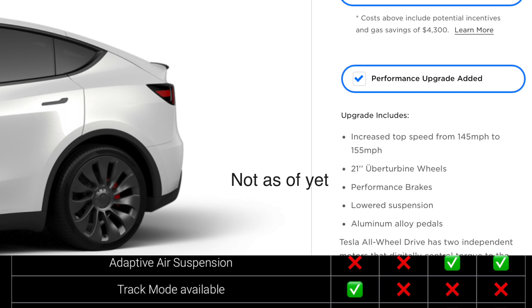Hopefully track mode comes out for the Model Y. I did order a Model Y Performance and should be getting it sometime this month in March. I've put in all my insurance information and I'm just waiting for them to give me a VIN number so I can move forward.